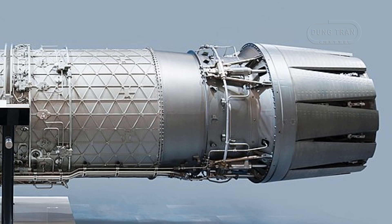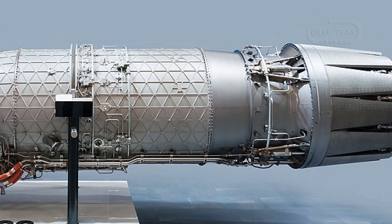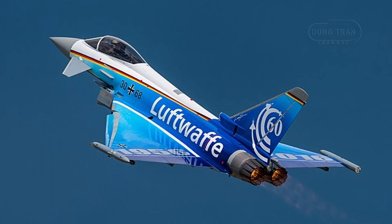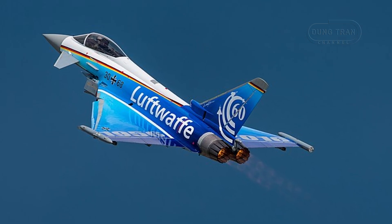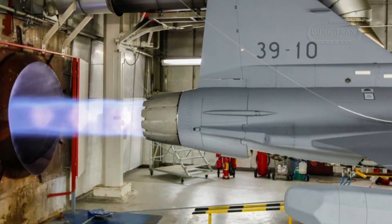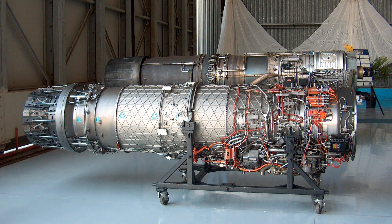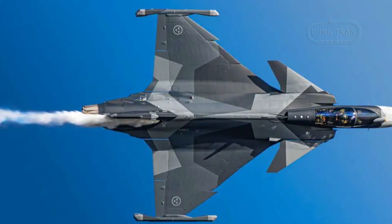Recent discussions have spotlighted the potential integration of the Eurojet EJ230 engine, a proposed variant of the Rolls-Royce-led EJ200 turbofan used in the Eurofighter Typhoon, as a means to enhance the Gripen's capabilities and circumvent geopolitical export constraints. The EJ230 emerged in the late 1990s as a conceptual upgrade to the EJ200, designed to offer increased thrust and advanced features like thrust vectoring for enhanced maneuverability. Eurojet proposed integrating a 102 kN thrust EJ230 with an axisymmetric thrust-vectoring nozzle into a Gripen demonstrator, with a 700-hour flight test program planned. Despite its promise, the initiative stalled, likely due to high integration costs and the proven reliability of the GE-based engines.